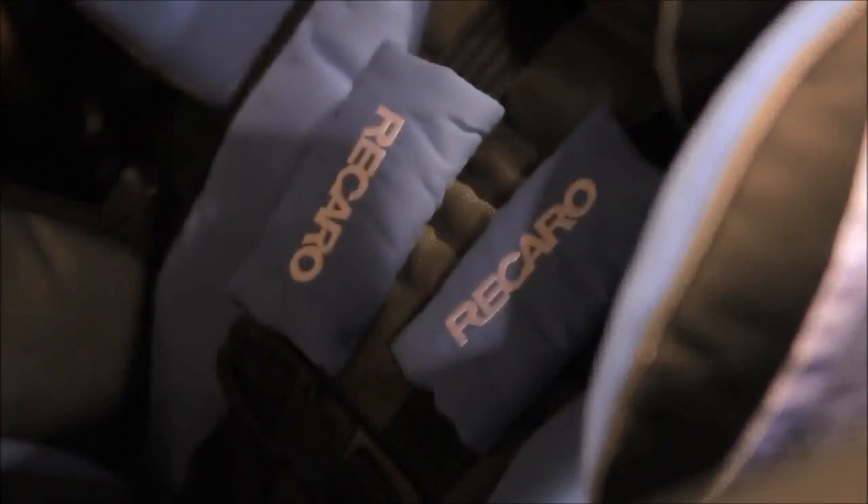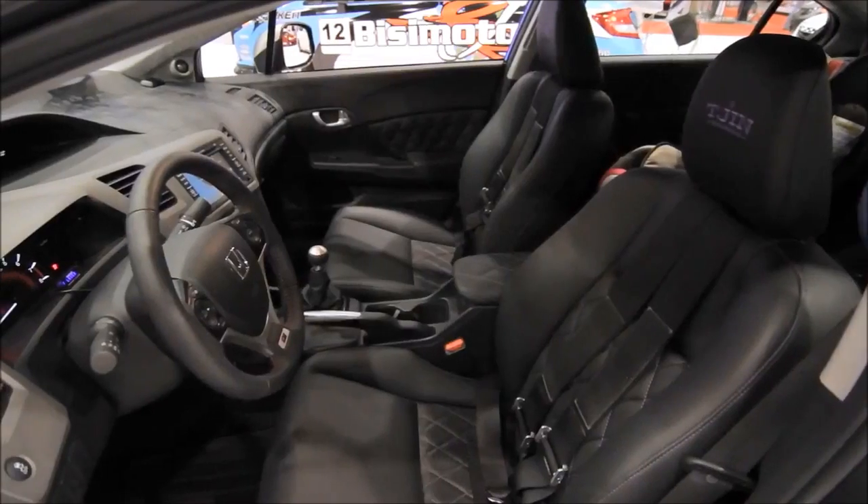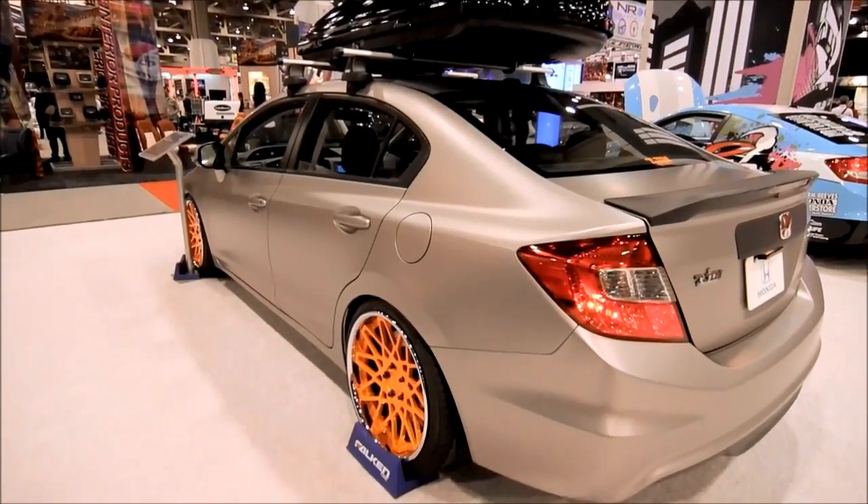For me, family is everything. We worked with Recaro and they made two custom baby seats for us. It was very important for us to make it functional, you know, and accommodate two little kids.